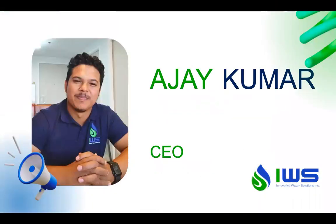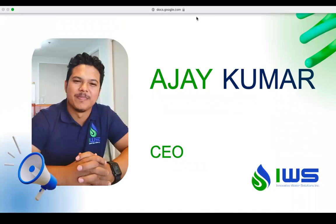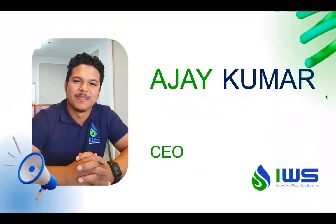A little bit about myself: I'm AJ Kumar and I am the CEO of Innovative Water Solutions. Usually we are into drinking water filtration systems — that's how we began, with drinking water. We have clients like Manila Water, Metro Cebu Water District, Rojas Water District, and Gigara Water District.